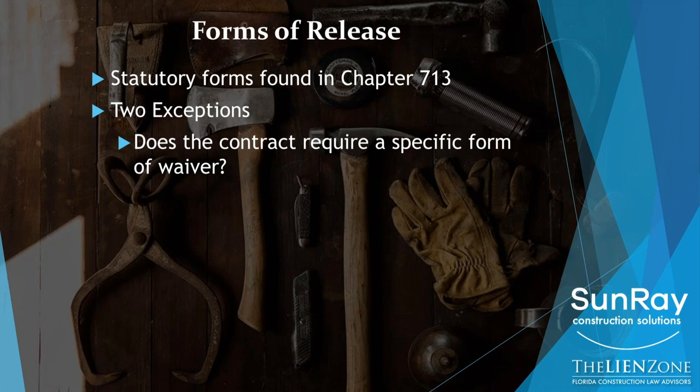If you have an objection to that form of release, the time to object is when you're negotiating the contract. The other reason you may be asked to sign a release different from the statutory form is because of what's called the golden rule — he who has the gold makes the rule. The contractor says, 'I don't care what the contract says, I don't care what the law is — if you want your check, you need to sign this release.' If that happens, you need to make a business decision, and typically the best thing to do is call an experienced construction lawyer.